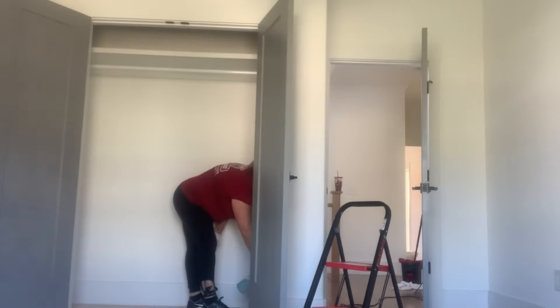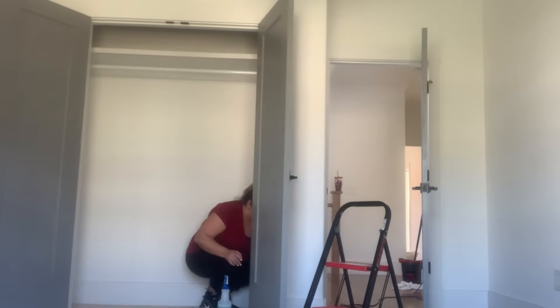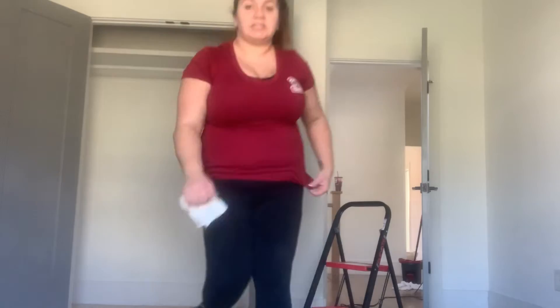I have not vacuumed yet, but I'm going to. Let me bring the phone around so you guys can see what's happening. This is how dusty they were.